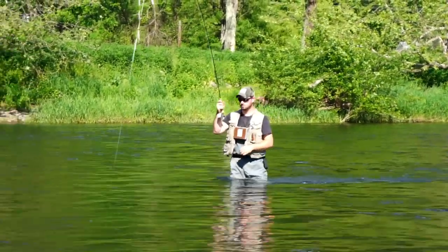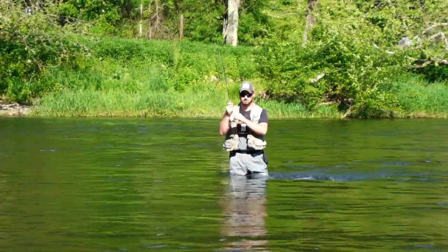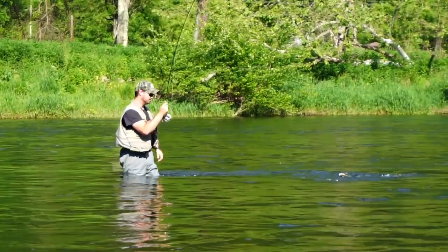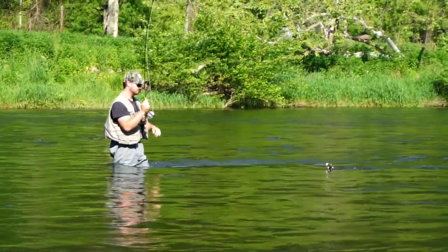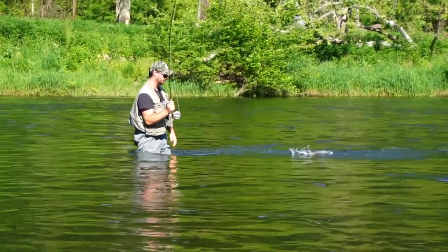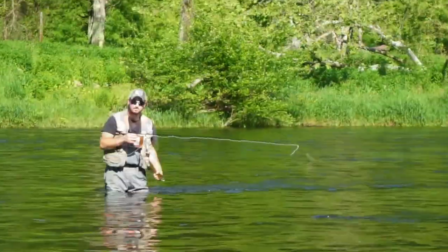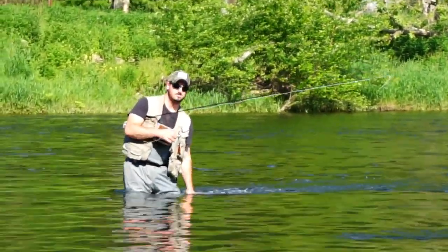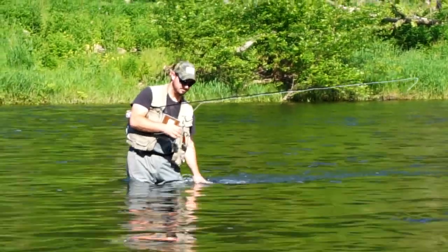Alex has the first fish of the evening. He's put on an Adams — darker-bodied Adams imitating a slate drake — and we're getting started. Alright, nice, there we go — first one of the night!